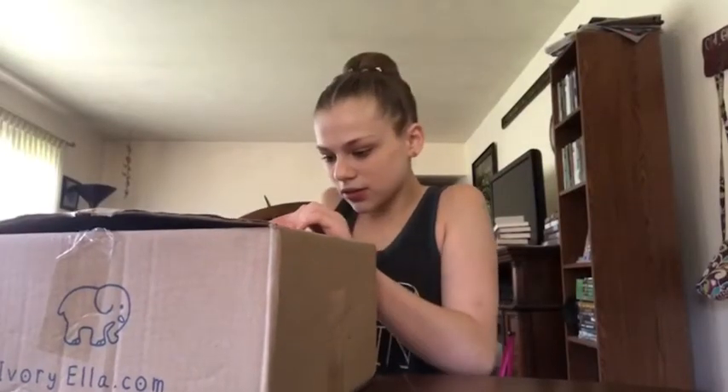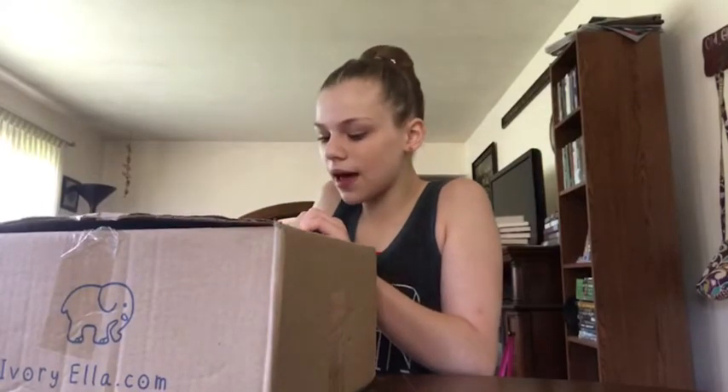Hey guys, it's me Cadence, and welcome back to my channel! Today I'm doing a fun video — it's another Ivory Ella surprise box and I'm really excited. I have not opened it, so we're gonna see what's inside. This is the $100 box, so let's just get on with the surprise!